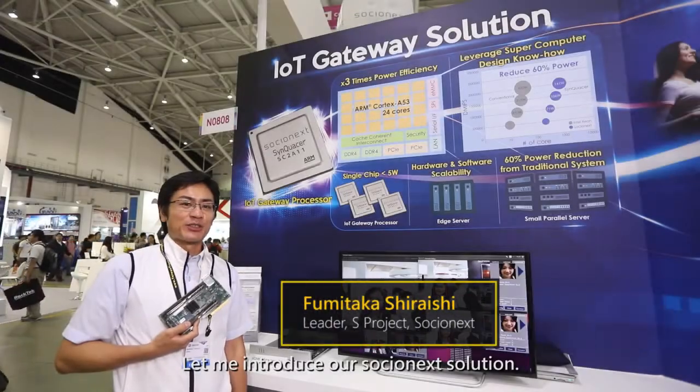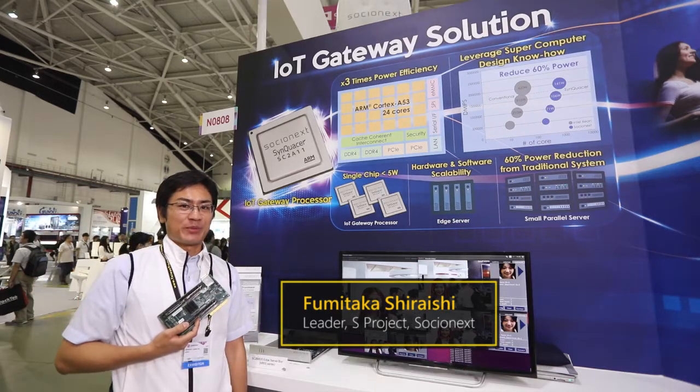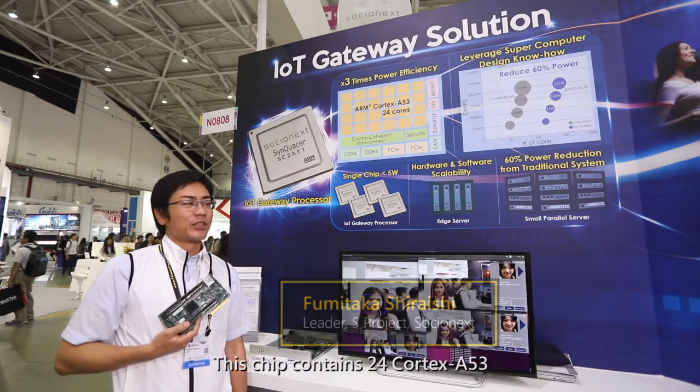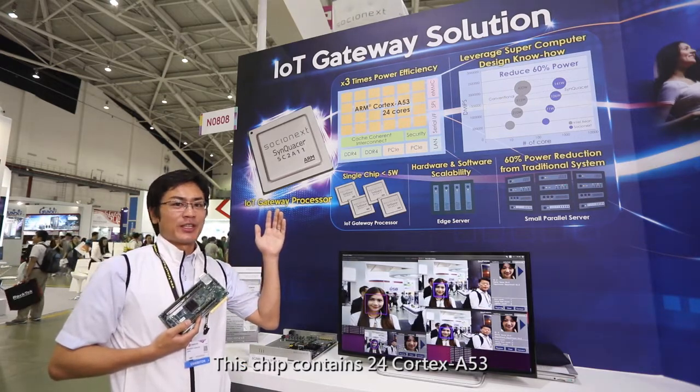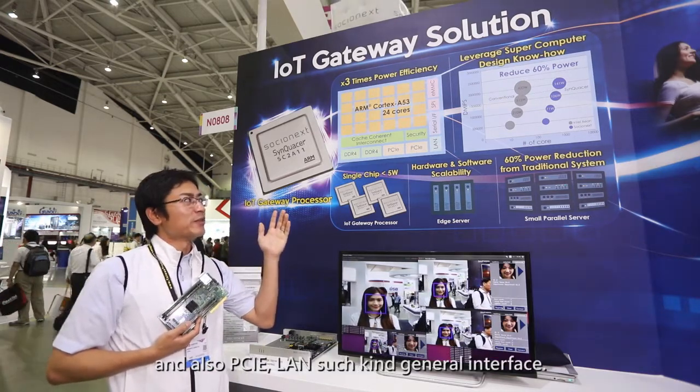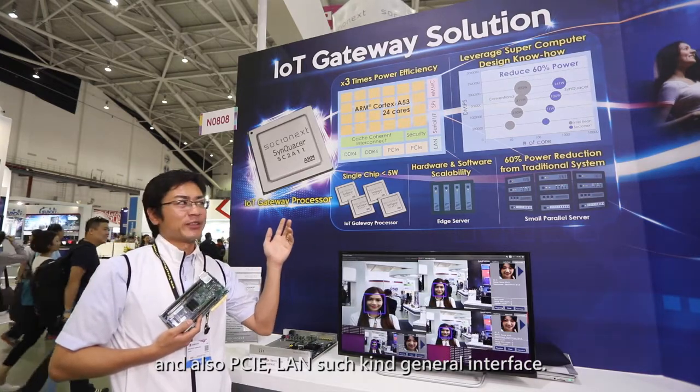Let me introduce our Socionext solution — we developed the processor chip. This chip contains 24 Cortex-A53 cores, and also DDR4, PCIe, LAN, and such general interfaces.